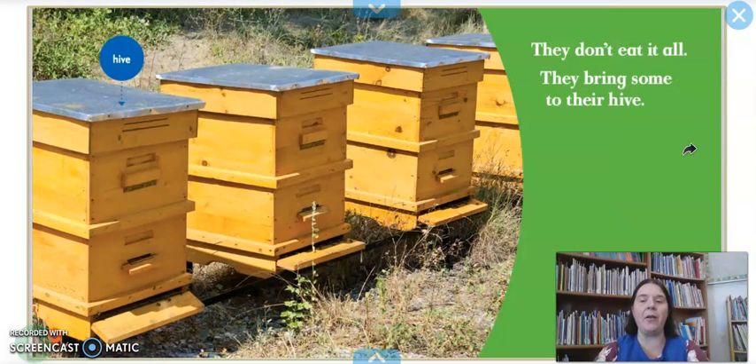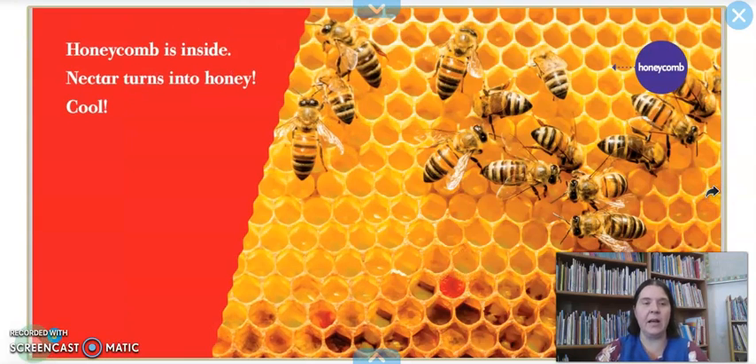They don't eat it all — they bring some to their hive. Now some honey bees live in these types of things called hives. These are the different containers that beekeepers use to raise bees, and the bees are able to fly in and out of these boxes to create their hives inside. Honeycomb is inside, and nectar turns into honey. So the bees fly back from the flowers, bring the nectar to these honeycombs, and it gets turned into honey.